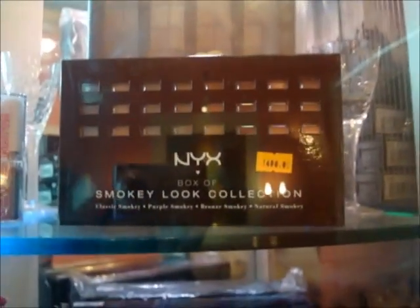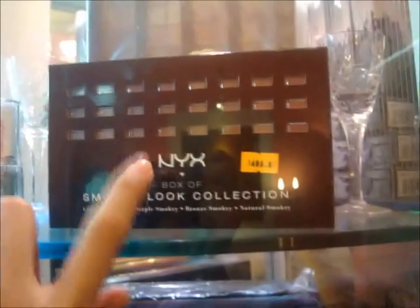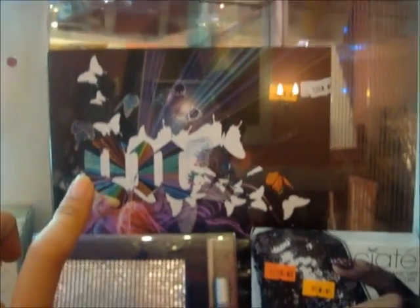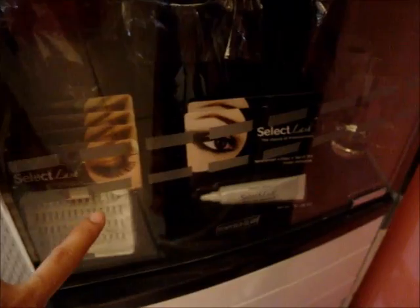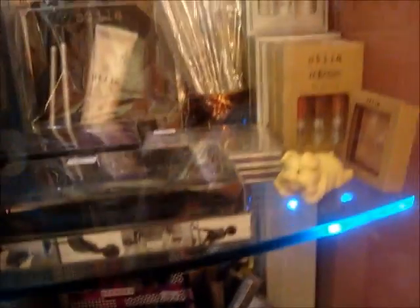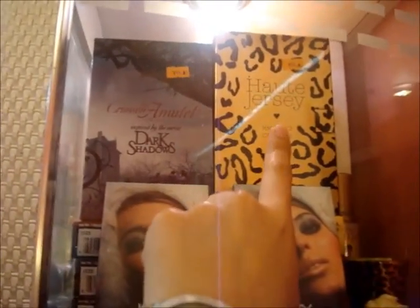This one is the NYX Smoky Look Collection — dati siyang 1,600, but now it's 1,400. Then the Urban Decay Book of Shadows — dati 3,300, now 2,950. We have the Naked Flush as well. Clover Brushes — 917, but now for the 3-day sale it's only 900 pesos. We have the Makeup by Tony Abigail Series Brush Set — dati 1,500, but now it's 1,350. We have Individual Lashes and the Lash Glue. Also here, mga Sephora, Urban Decay, Balm, Stila. Yung NYX Dark Shadows and Hot Jersey — dati siyang 1,200, but now it's 999.